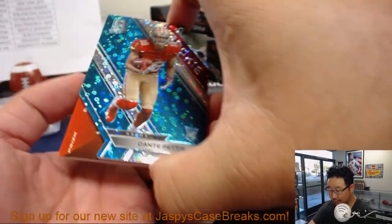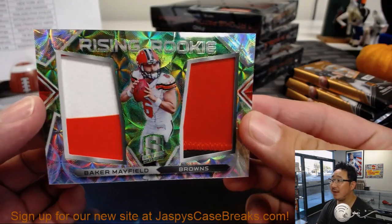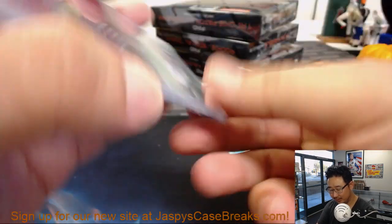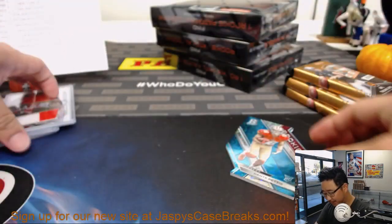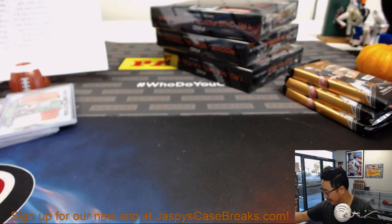Behind Dante Pettis is Baker Mayfield, 35 out of 50, Rising Rookies dual relic, neon green. Josh York with the Browns. Definitely thought it was going to be an autograph, but then I realized the auto already came out of that pack. There's the Dante Pettis for the Niners.